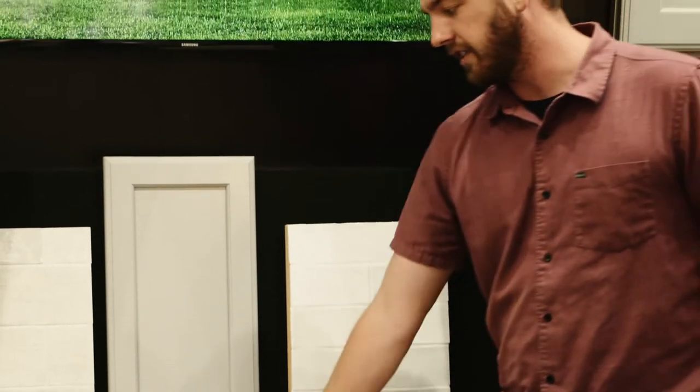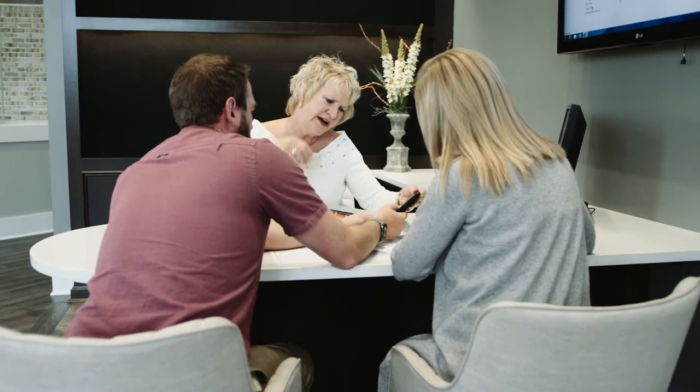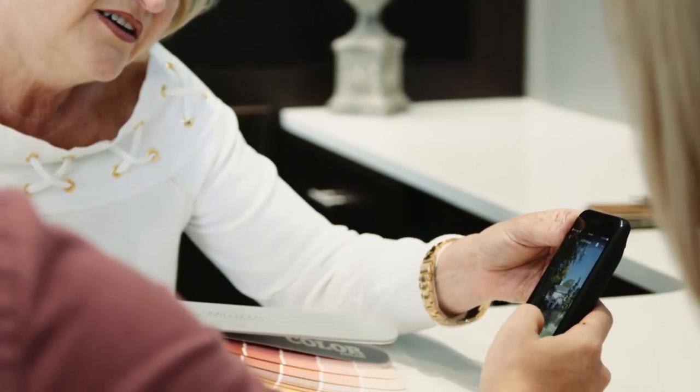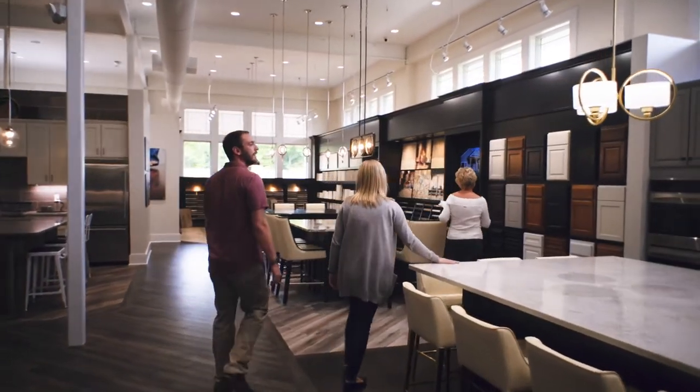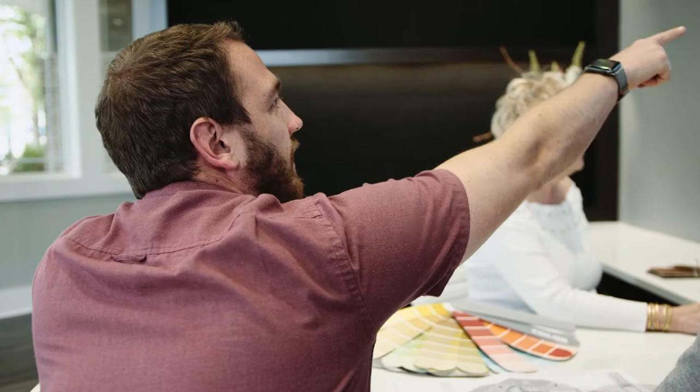Visit the design studio before the meeting to look at the products and finishes we offer. This will allow you to get a better idea of what you like prior to the meeting and making your final decisions. It's good to have an idea of the color scheme for the exterior and interior ahead of time to help narrow down those choices.